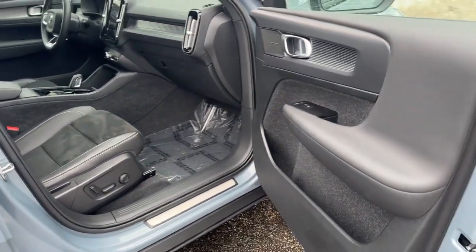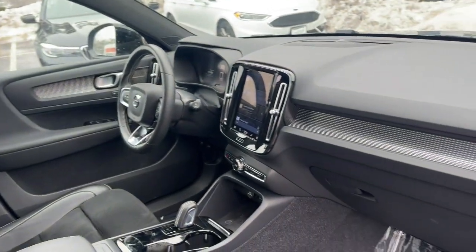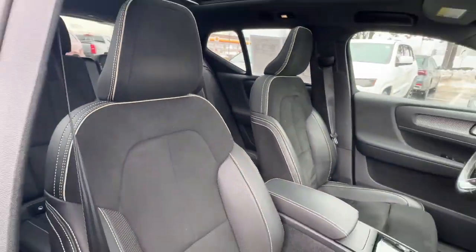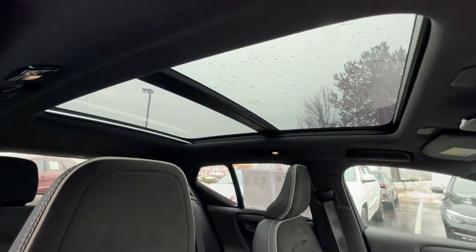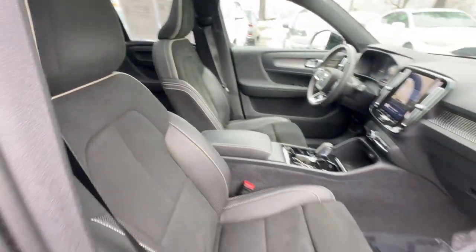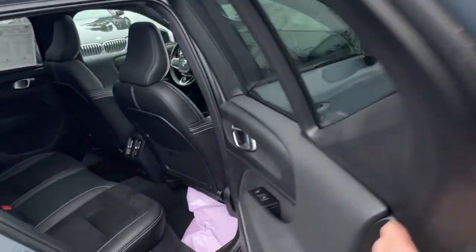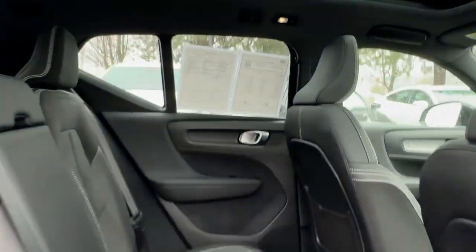Enjoy a view of this Volvo XC40 Recharge, the all-electric SUV that's dedicated to protecting your precious cargo and ensuring a brighter future while providing you with a superb driving experience. Its tech-forward design, refined and powerful performance, all-weather capability, and modern Scandinavian style combine to let you enjoy the journey in a whole new way.